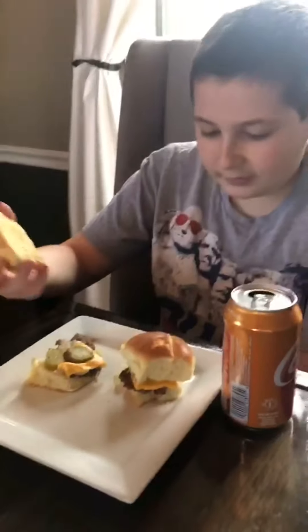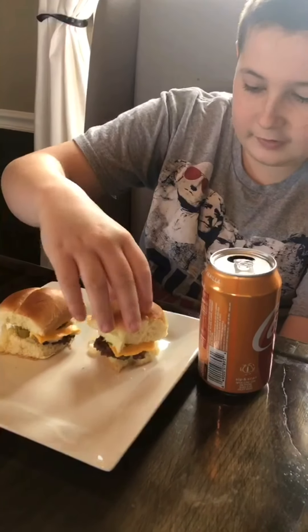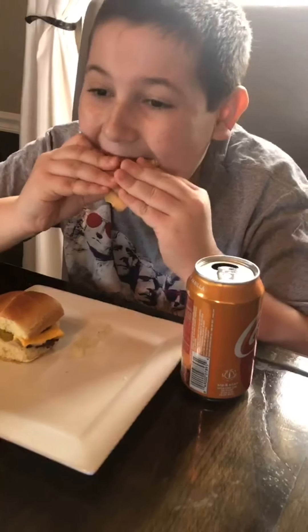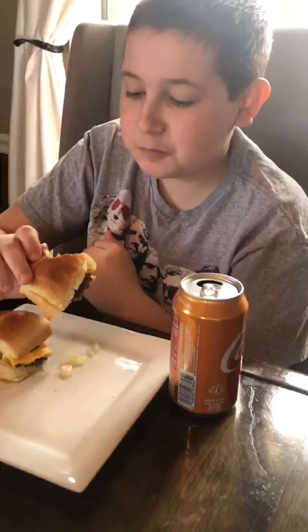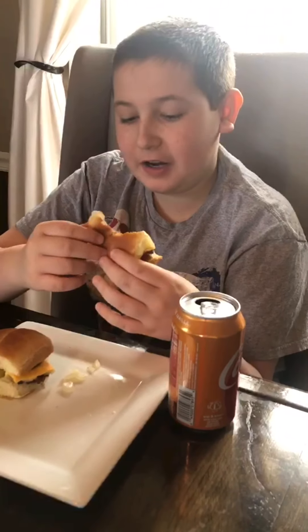We got some rolls and I think I'm gonna try these now — they look pretty good. I'm gonna take another bite and get a whole lot of onion.